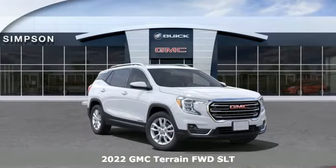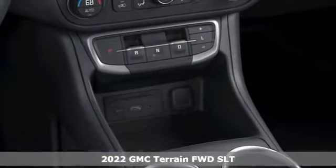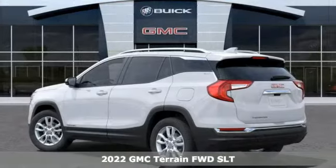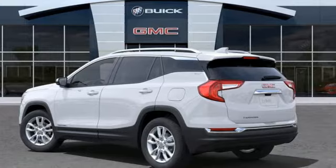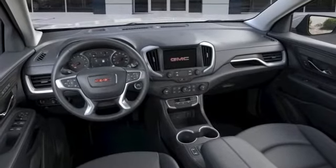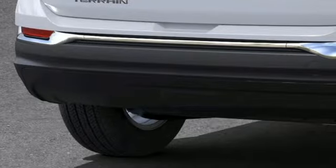Here's the new 2022 GMC Terrain. This Terrain offers more than just utility and capability — it's a strikingly designed crossover that bridges the gap between comfort and function, coming with all the amenities you need.